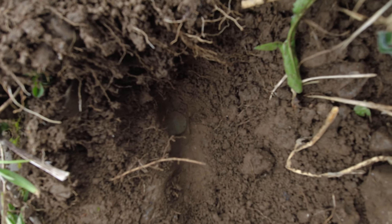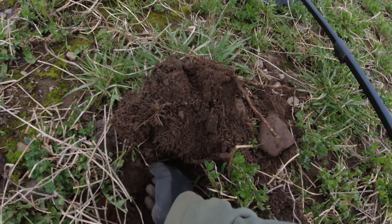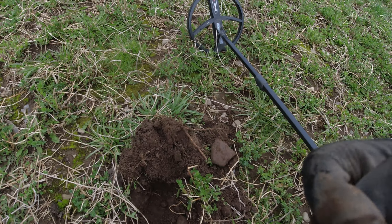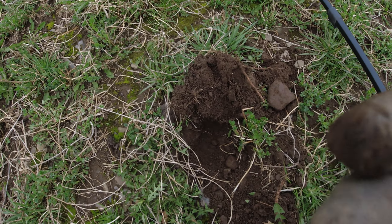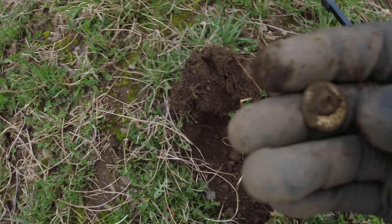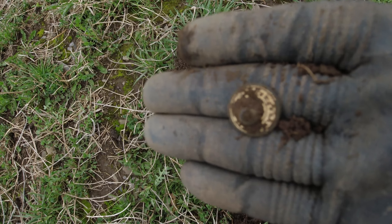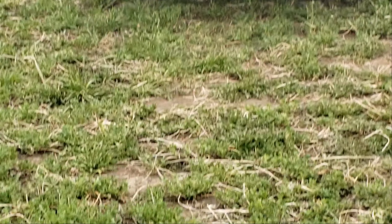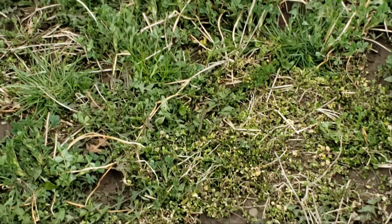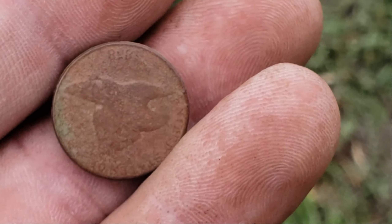Looks like 1858. Chris dug a penny over here and didn't know what it was — and it's a flying eagle. The ring up is a 72 on the DAUS, and all day long I've been digging up 72s that are like big hunks of lead, so I almost didn't dig it. But sometimes when they sound so good, you just have to go for it. It's my second flying eagle — one in Virginia and now one here in New York. That is awesome. 1858, I think. We're right near where that old house site was. I just went over a low 70s signal a few feet away so I'm going to backtrack and see if I can find it. Finding that flying eagle was awesome. Hopefully there's some nice reals in here.